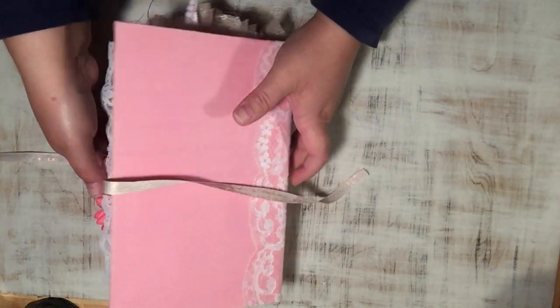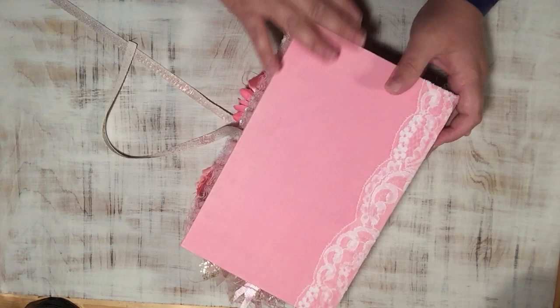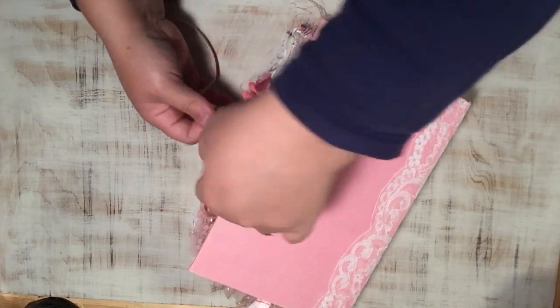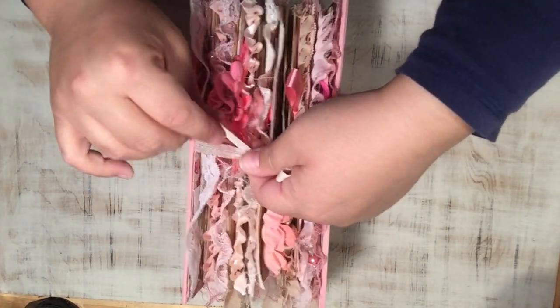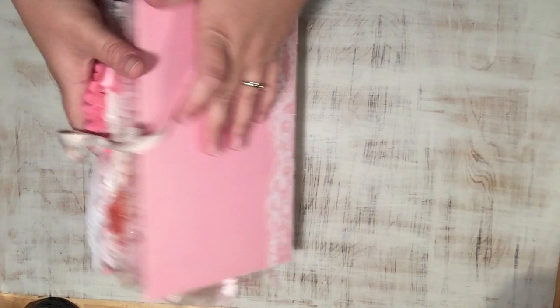I'm pretty happy with how this turned out for my first go at a cover like this. I'm doing a few more which you'll probably see today, since I have three or four finished journals I need to video. Three of them will be going up on Etsy, but this one is already spoken for. Thank you guys for bearing with me, have a great day, bye!